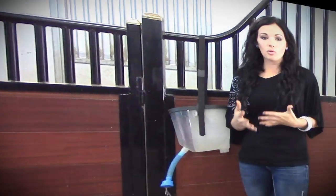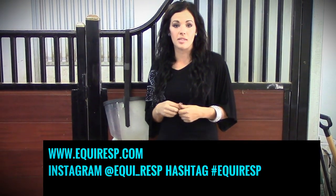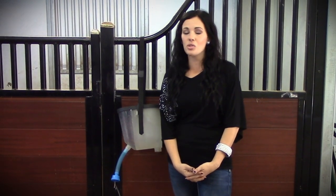You can go to www.EquiResp.com to order these products. Please feel free to hashtag EquiResp — we would love to see your pictures, hear your stories, and know how your horses are doing. If you have any questions whatsoever, please feel free to call Tonda or go to the website, email her, or look her up on Facebook. We're so happy to help you any chance we get.